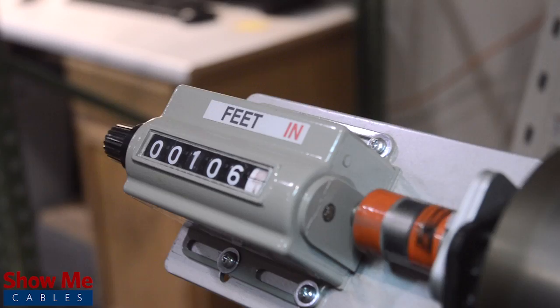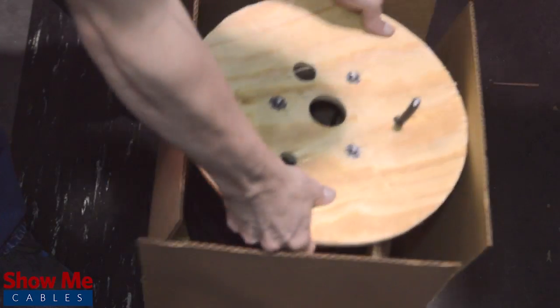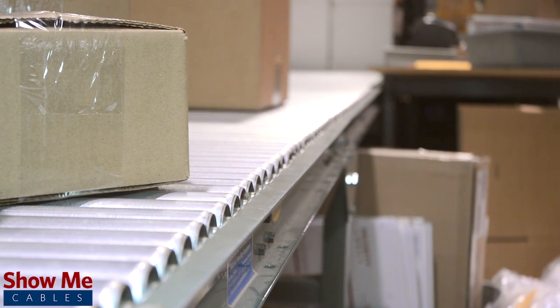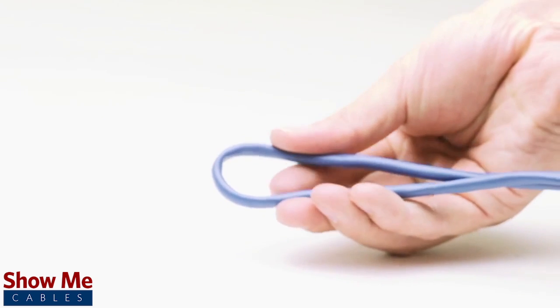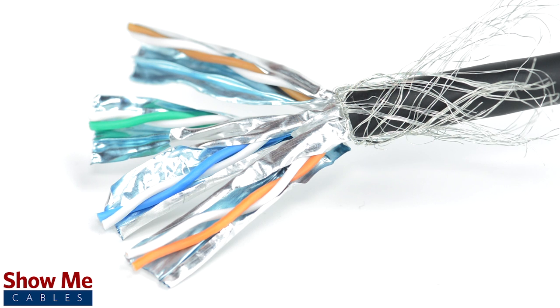Our bulk cable is sold by the foot, as well as 1,000-foot spools, to easily provide the right cable for your installation. Our CAT7 cabling will provide a high-speed, flexible, and cost-effective solution for your wiring needs.